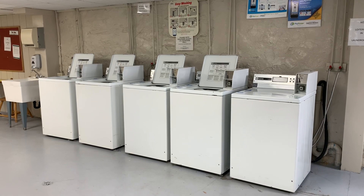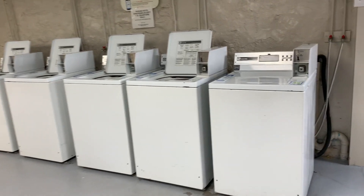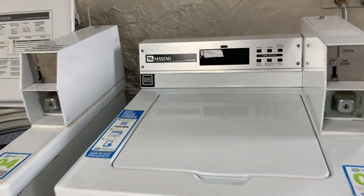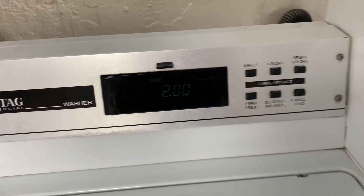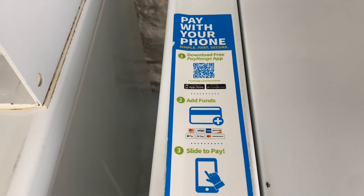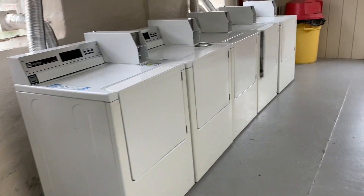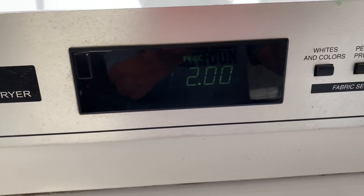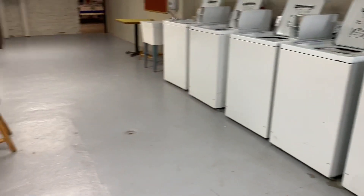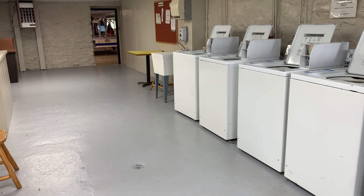I'm down in the laundry room at Circle M RV Camping and RV Resort in Lancaster, PA. It looks like they have five washers. It costs $2.00 for a regular cycle and $2.25 for the super cycle. They do take quarters, but they also have an app where you can pay with your phone following the prompts on the machine. Over here they have five dryers at $2.00. It's a nice-size laundry room, very clean, with a couple of tables where you can fold your laundry and a sink.